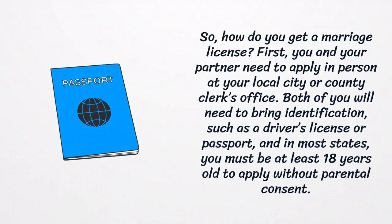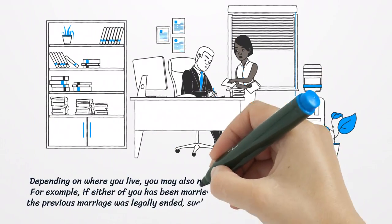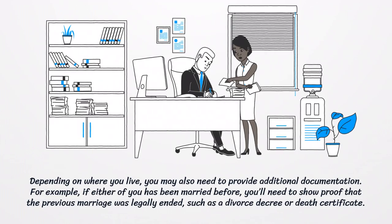So, how do you get a marriage license? First, you and your partner need to apply in person at your local city or county clerk's office. Both of you will need to bring identification, such as a driver's license or passport, and in most states, you must be at least 18 years old to apply without parental consent. Depending on where you live, you may also need to provide additional documentation. For example, if either of you has been married before, you'll need to show proof that the previous marriage was legally ended, such as a divorce decree or death certificate.